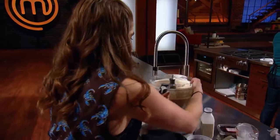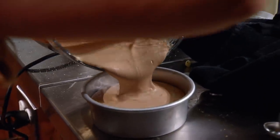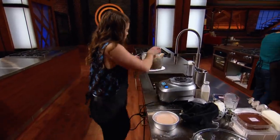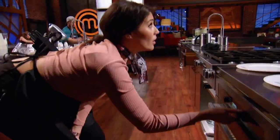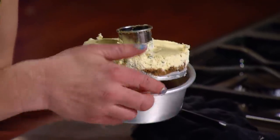They need to get these cheesecakes into the oven as soon as possible, because not only do they have to cook the cheesecake — these cheesecakes have to come out of the oven and cool down before they can start thinking about assembling. This is the moment of truth. If those cheesecakes are not set when they come out of the mold, no garnishes can save them.